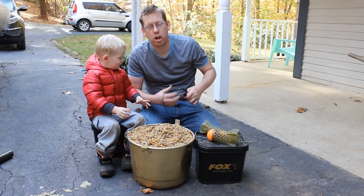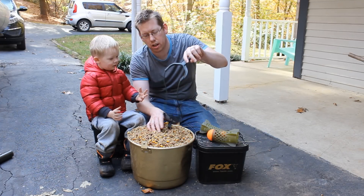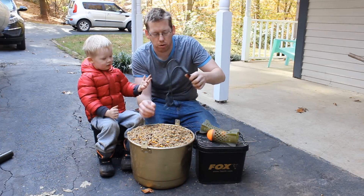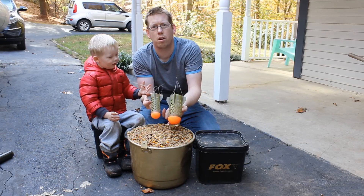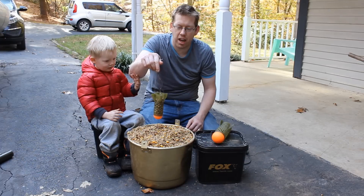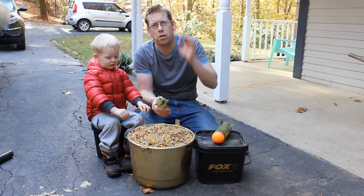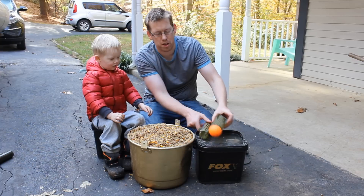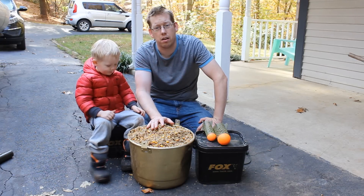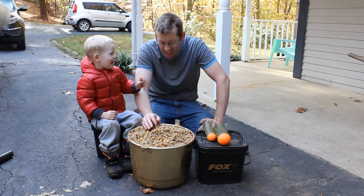If you want to chum birdseed out, it's very simple. If it's close to shore you can just throw it by hand, but you can also use slingshots available at bigcarptackle.com — that about doubles your range. You can also use these things called spots — little rockets. You pack birdseed in the back of them, tie them to your main line, cast it out, and when it hits the water the nose cone floats, it turns upside down, and dumps the birdseed in the water. As far as you can cast, you can chum out birdseed. They come in all different sizes and makes. They work really well, and this is a very effective bait — I have caught dozens and dozens of carp on this mix.